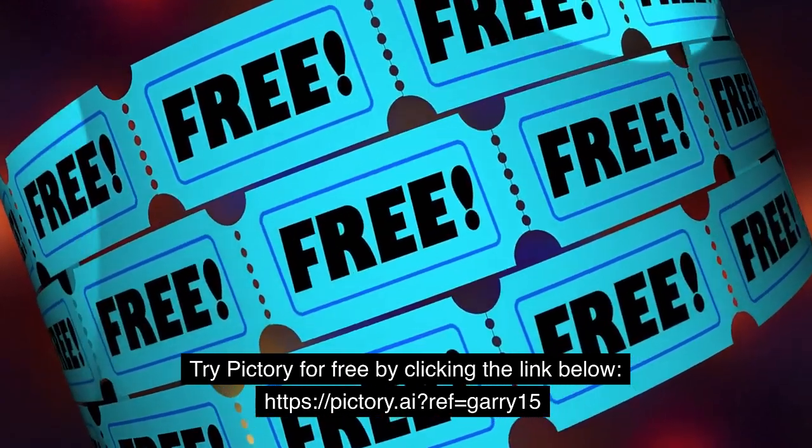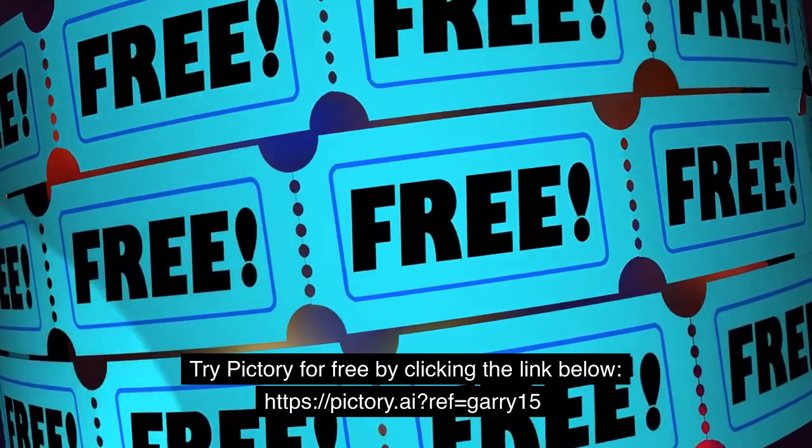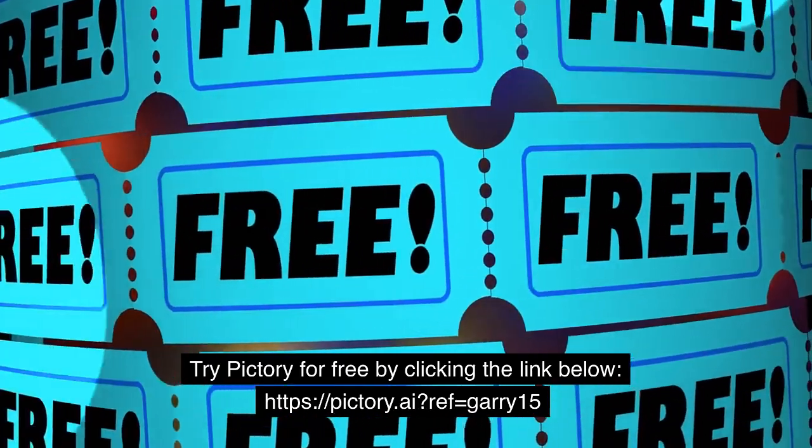Try Pictory for free by clicking the link below: pictory.ai/?ref=Gary15.